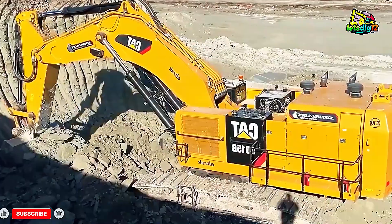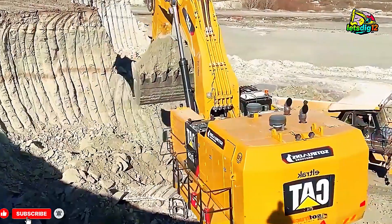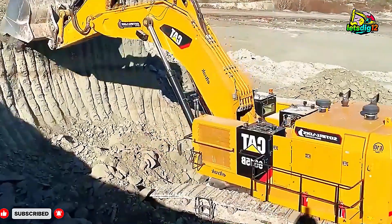From sunrise to sunset, this monster moves mountains, proving that true strength comes from precision, engineering, and human skill. This is not just mining — this is colossal Earthmovers Unleashed.